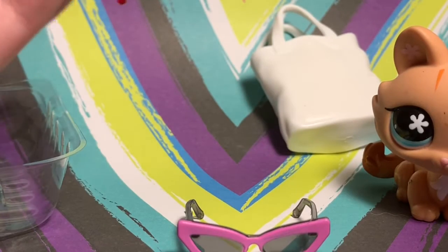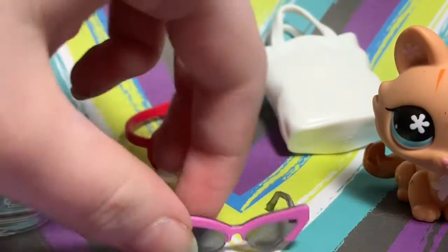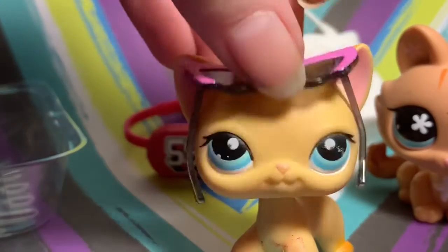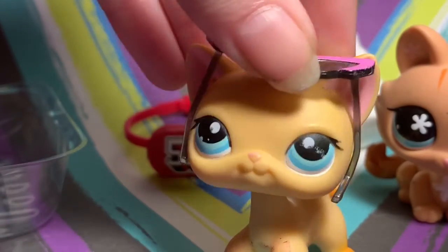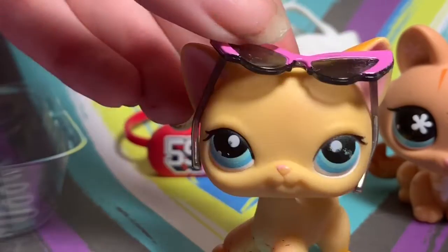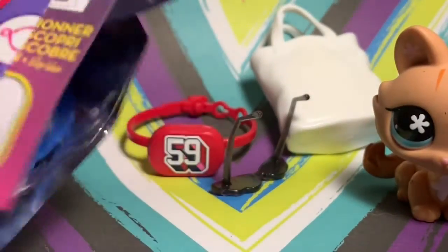So there are these glasses, which would probably fit a short hair. And there's also this — I think it's like a belt pouch, you know, like the belts with the pouches on them. Let me see if the glasses fit a short hair. They don't fit like that, but they do fit on top, so that's something. They're really cute, I do like them.